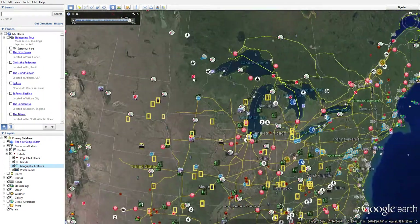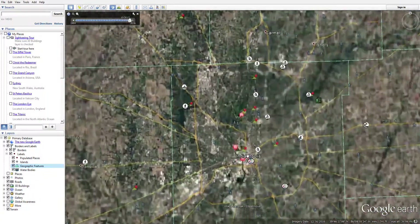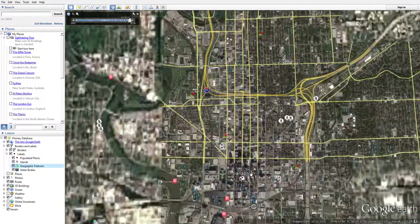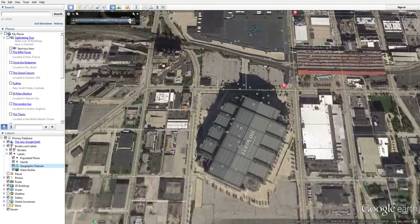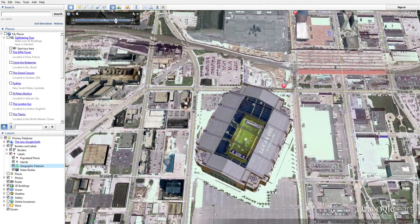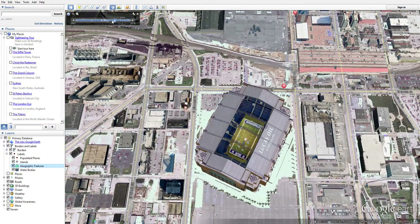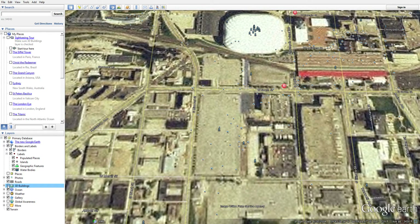So here's my city. Here's the Lucas Oil Stadium - I think it was built in 2006, so it wasn't there in earlier images. It's just a 3D rendering thing. Let's turn the 3D off - see, it wasn't there. Around 2006 they started building it.